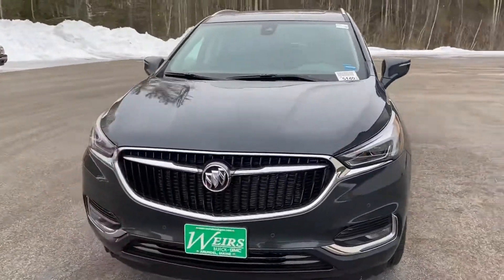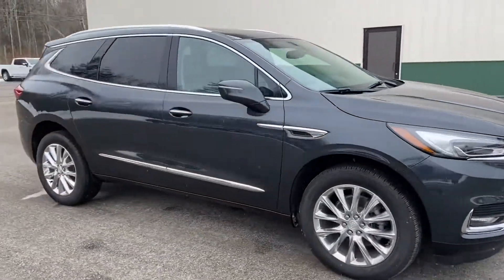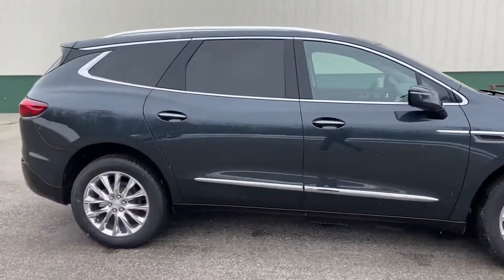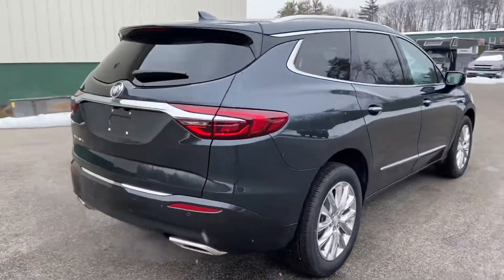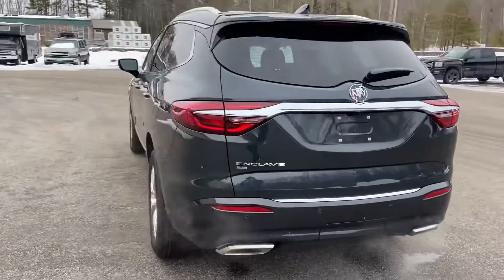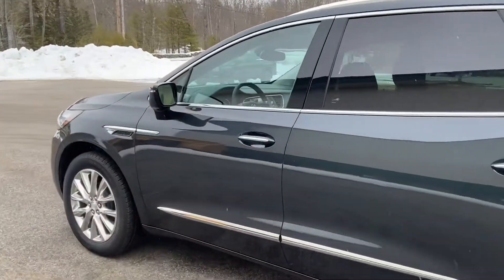Good morning over here at Weir's Buick GMC Route 1 in Arendham, Maine. I just want to do a quick walk-around video of this 2021 Buick Enclave Premium all-wheel drive that we have here on the lot. This vehicle is still available, finished in this very nice dark slate metallic paint, and we'll take a look at the interior.